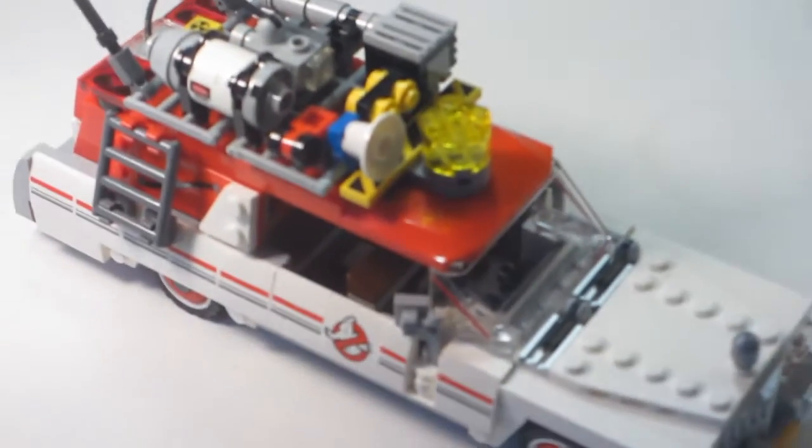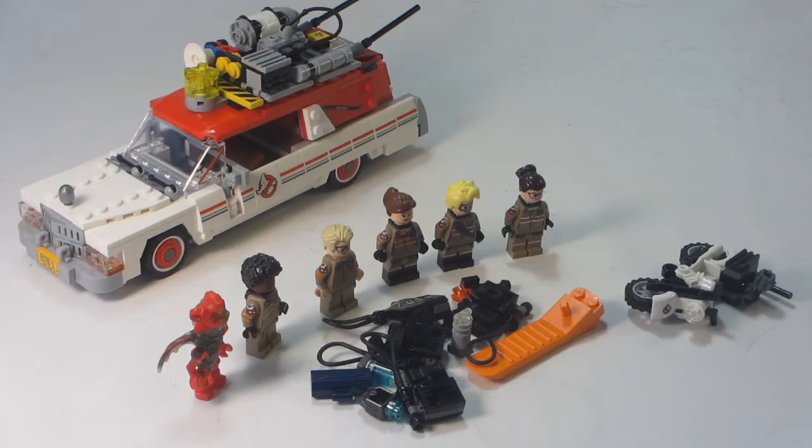Hey guys, Older Bricks here with a quick look at the LEGO Ghostbusters Ecto-1 and 2 from the 2016 Ghostbusters movie.